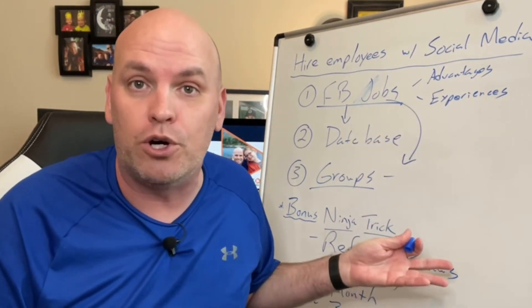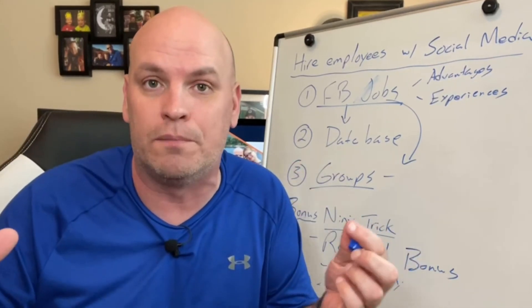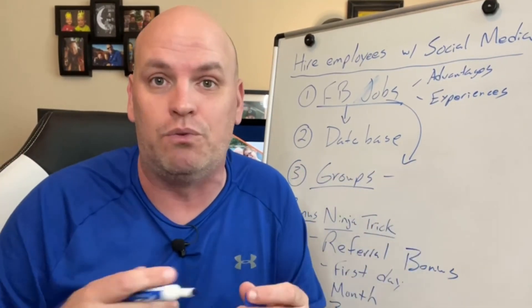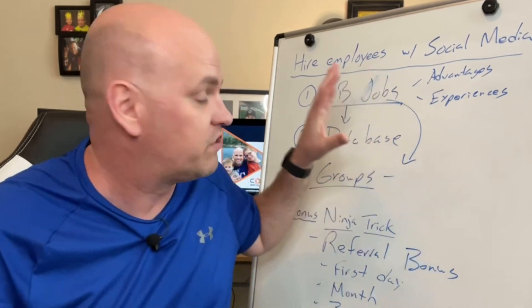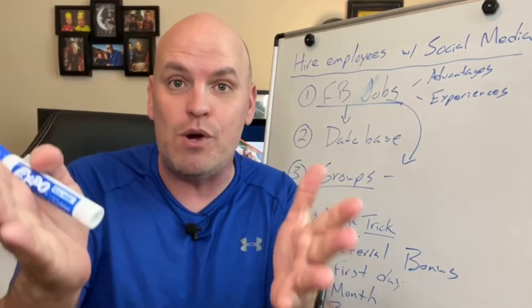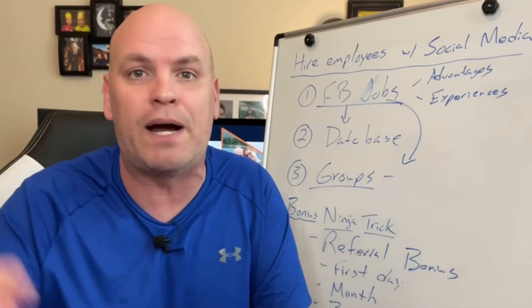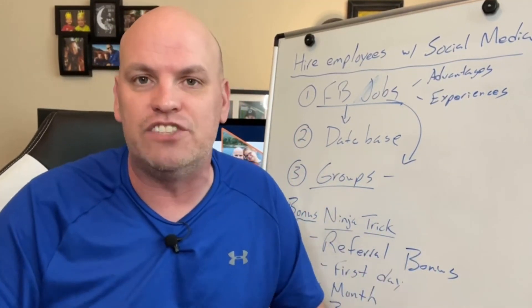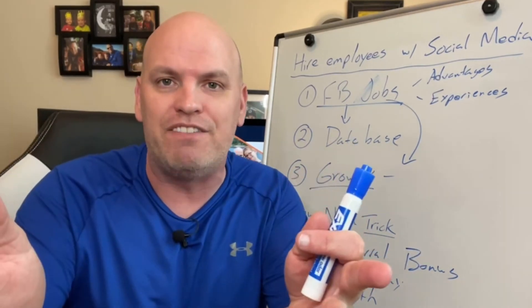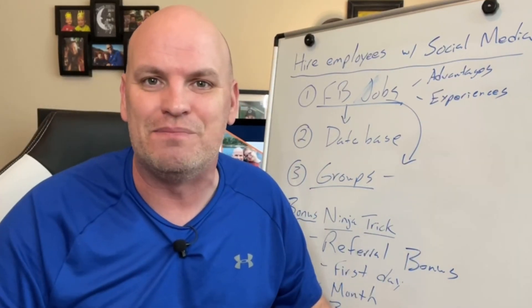Those are a couple of quick ideas. I know it's a struggle right now for people across the country, but these are some places I would start today. If you want to hire people, or if you have ideas about how you're hiring or things that have worked for you, I'd love to hear about it — drop it in the comments below so we can share that with others. Hope you're having a fantastic day. Get out there, sell some food, hire some people, and I'll talk to you soon. Bye.